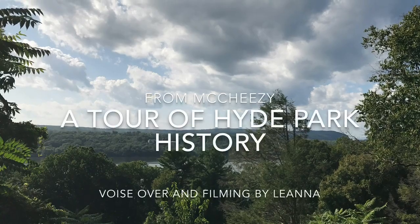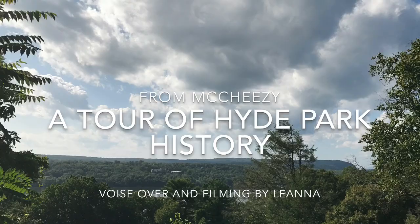Hello, my name is Leanna, and today we are going to be taking a tour of three historical locations in Hyde Park. This is Franklin Roosevelt's home. He was born and raised here and spent the majority of his life here, except for the 12 years he was in the White House.